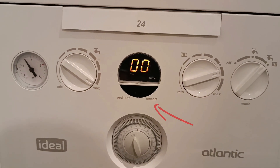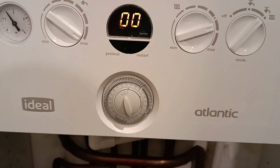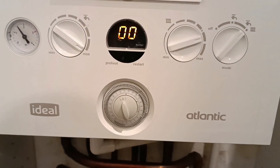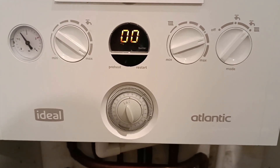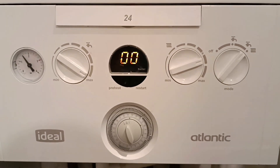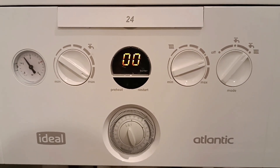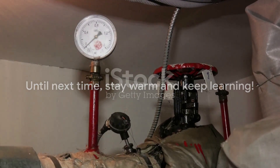Remember, dealing with boiler issues does not have to be a daunting task. With a bit of knowledge and a dash of patience, you can resolve many of these problems yourself. However, if the problem persists, it's always best to call in a professional. So the next time your boiler throws an F1 fault code at you, don't panic — remember these simple steps and you'll have your boiler running smoothly in no time. Until next time, stay warm and keep learning.